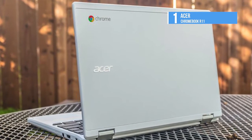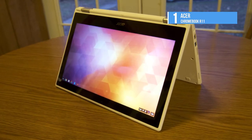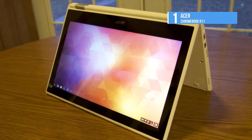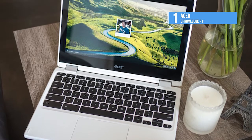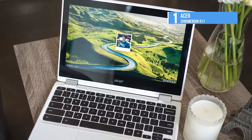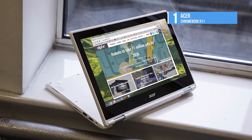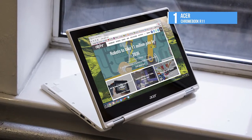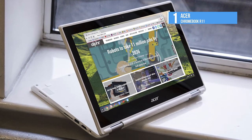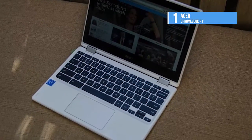The keyboard is spacious, offering ample travel distance with every press, and the trackpad feels responsive. A full-size SD card slot sits on the left, joined by a USB 3.0 port and HDMI output, while a USB 2.0 port sits on the right side. The Chromebook R11 also has 802.11ac Wi-Fi and Bluetooth 4.0. The entry-level $279 model has an Intel N3150 processor, 2GB of RAM, and 32GB of storage space; bumping the price up to $329 doubles the RAM to 4GB. The Chromebook R11 also ran for 8 hours and 11 minutes of battery time.